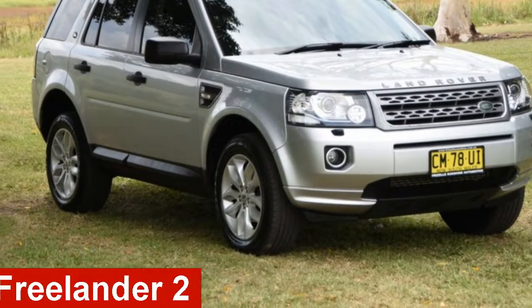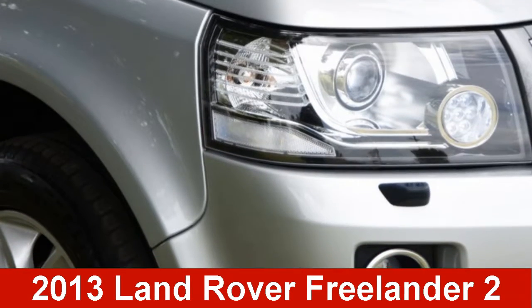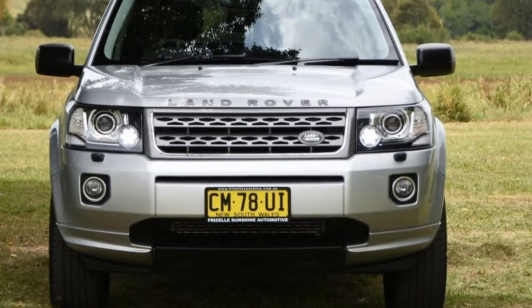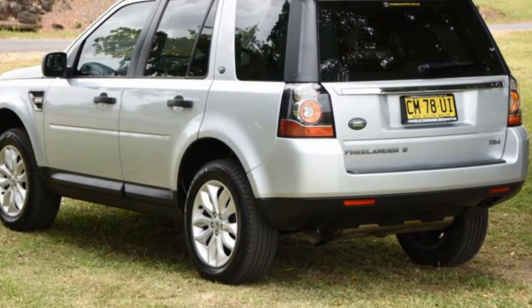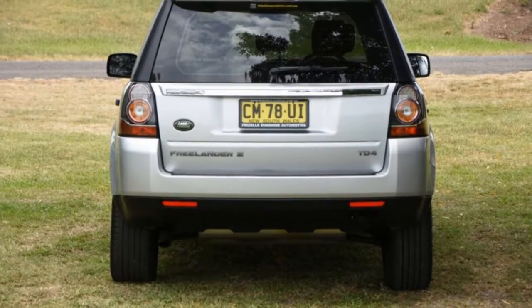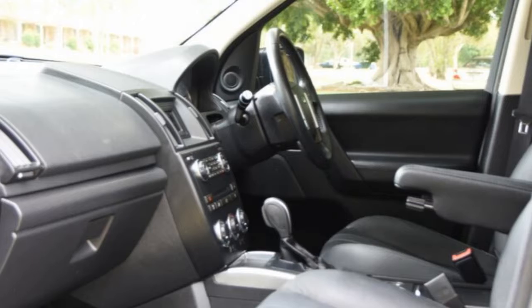Take a look at this 2013 Land Rover Freelander 2. This Freelander 2 has a reliable engine that gives you more control with its manual transmission. The Attractor Brown exterior is complemented by its stylish interior.